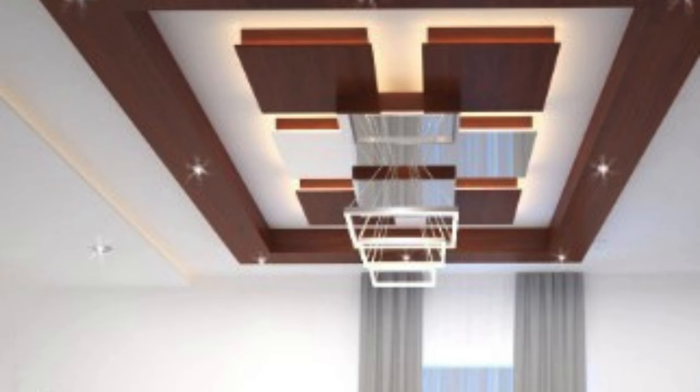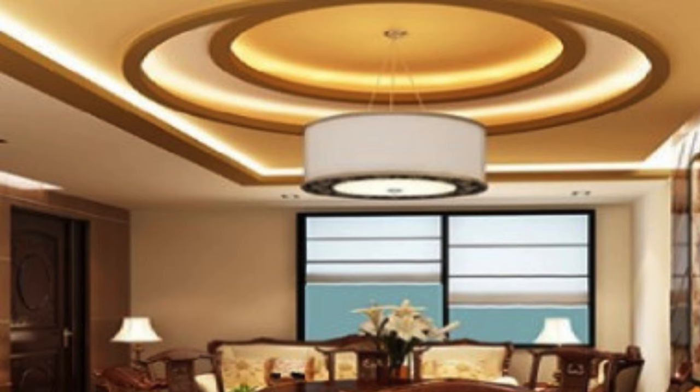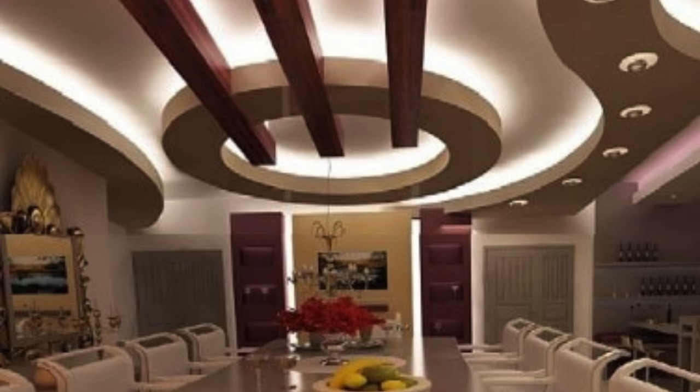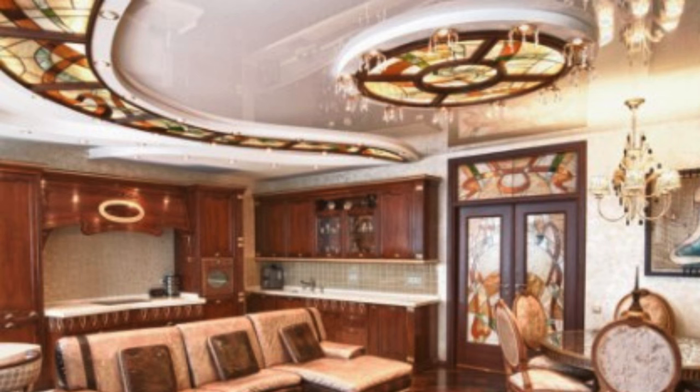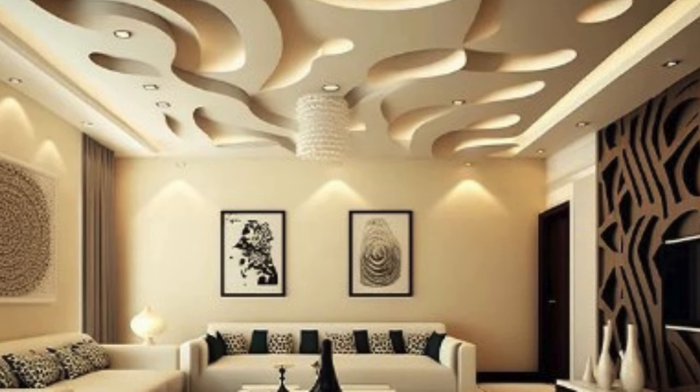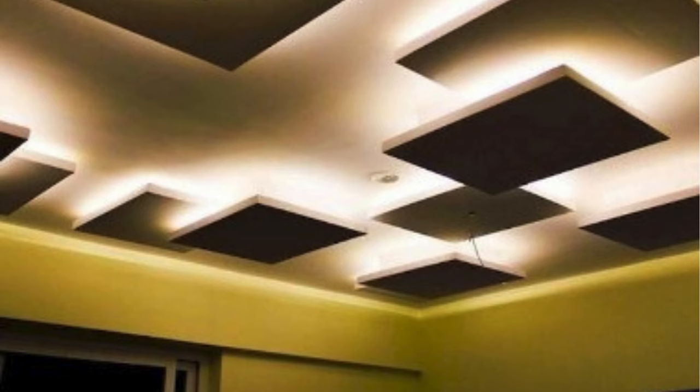The versatility of PVC ceiling panels is another hallmark of their appeal. Available in a myriad of designs, colors, and textures, these panels offer endless creative possibilities in interior design. Whether aiming for a modern and sleek appearance or a more traditional aesthetic, PVC ceiling panels can be customized to meet diverse style preferences. Moreover, they can replicate the look of other materials, such as wood or metal, providing a cost-effective alternative without compromising on visual appeal.